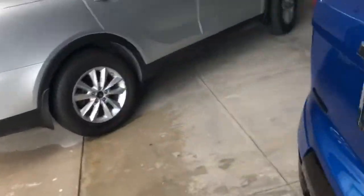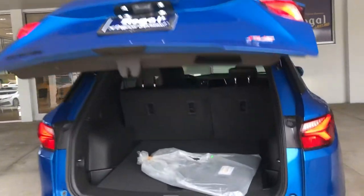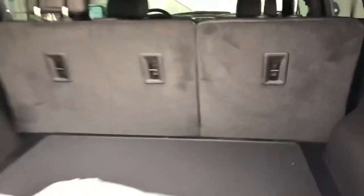The black Blazer emblems on the side, black Chevy bow ties on the front and back, automatic tailgate, all the cameras, all the technology, all the cargo room. Back seats fold down with the flip of a switch right here.